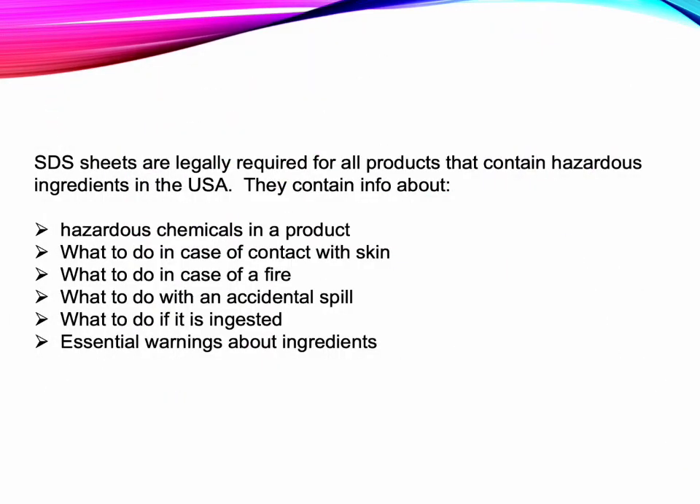SDS sheets are legally required for all products that contain hazardous ingredients in the USA. They contain information about hazardous chemicals in the product, what to do in case of contact with the skin, what to do in case of fire, what to do with an accidental spill, what to do if it gets ingested, and all essential warnings about the ingredients.